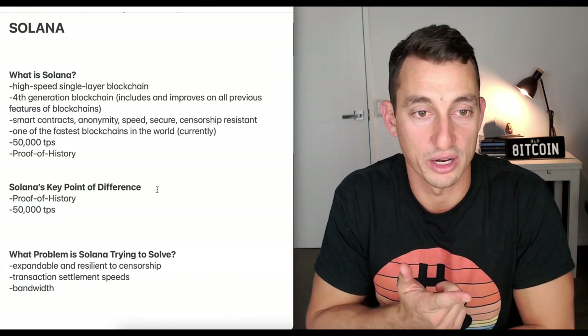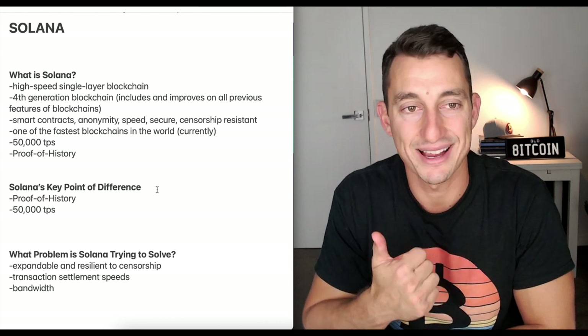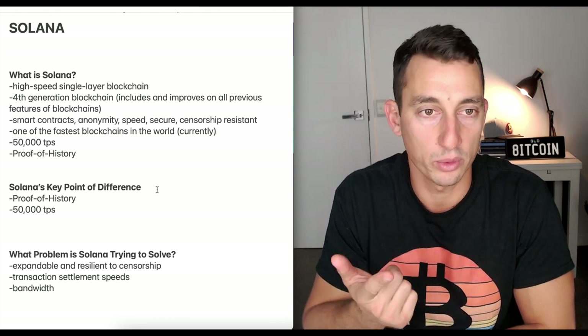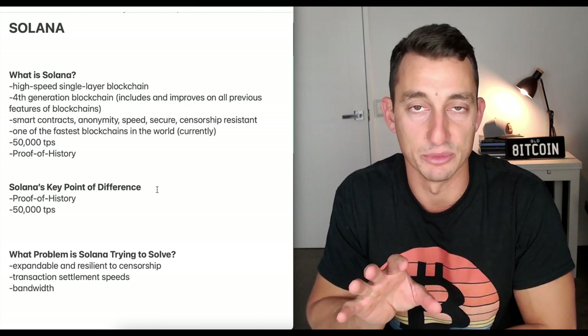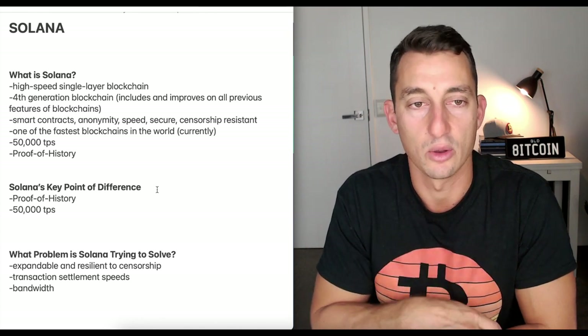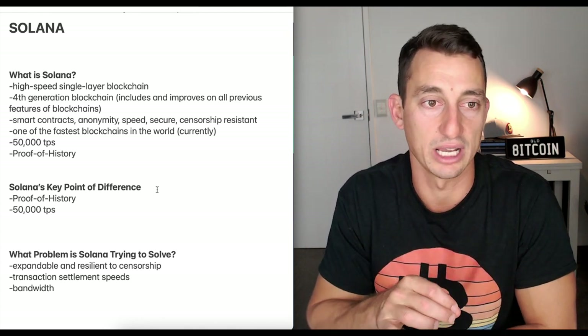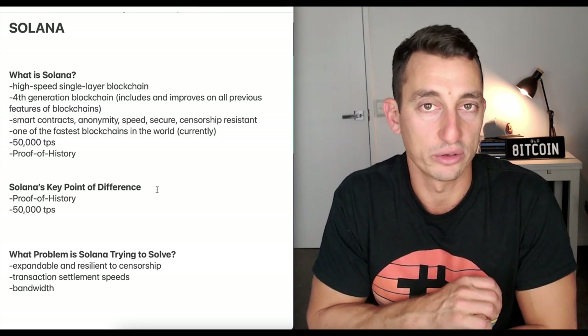So what is Solana, what is it trying to do, and what are the key points of difference? It's a high speed single layer blockchain, a fourth generation blockchain — essentially all the old blockchains plus some new stuff. Smart contracts, anonymity, speed, security, censorship resistance. One of the fastest blockchains in the world currently with 50,000 transactions per second, and it works on proof of history.